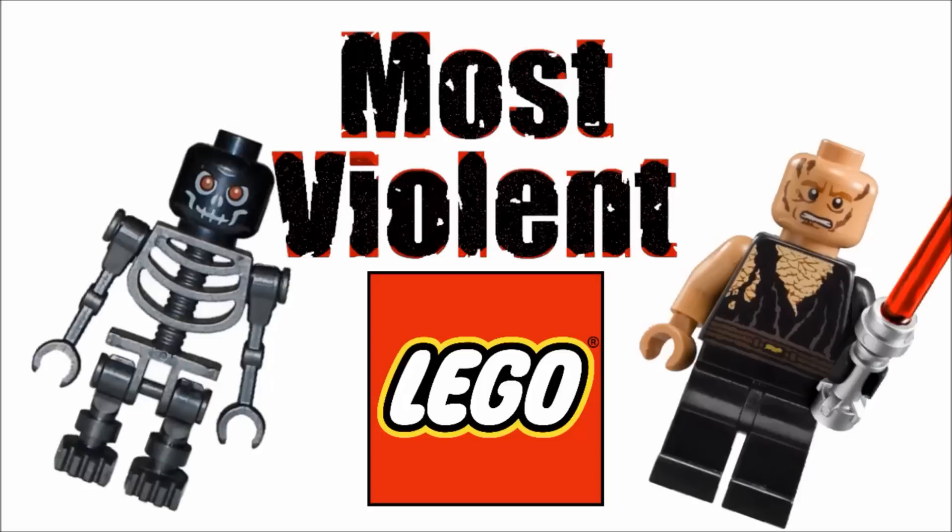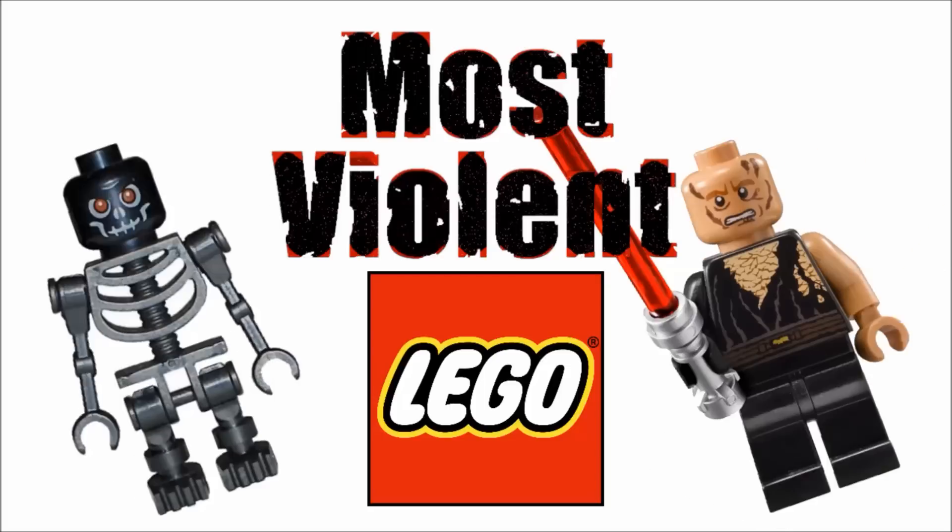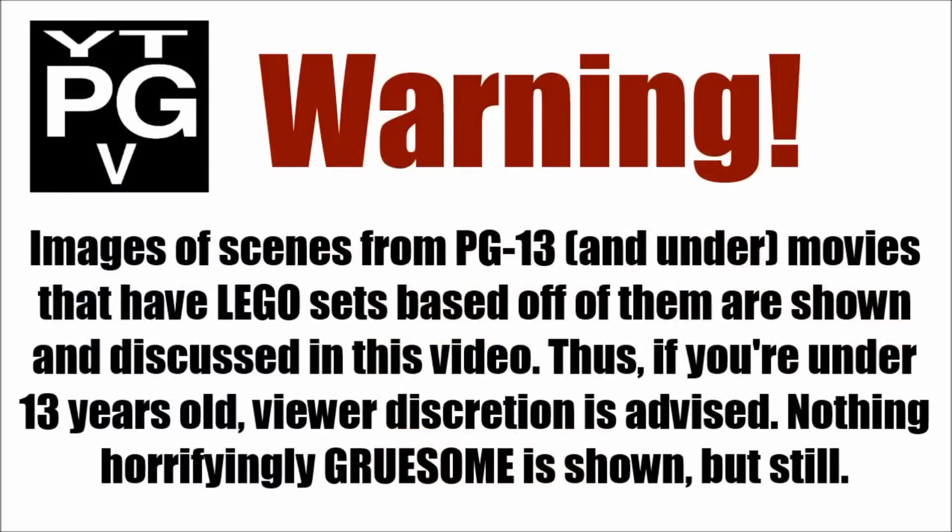Hello, Just2Good here, and today we're counting down the 10 most violent LEGO sets since it's nearing Halloween. Because of the subject matter, I must warn any kids under 13 that you should get your parents' permission to watch this video.